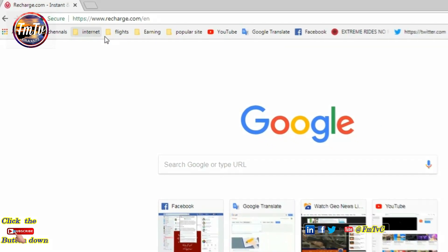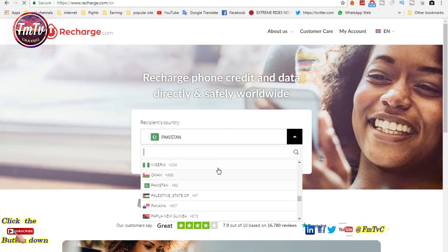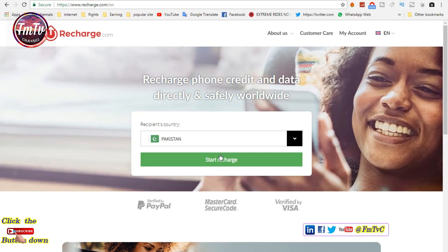Go to webrecharge.com. Select your country here — I am going to select my friend's country. Then click start recharge.